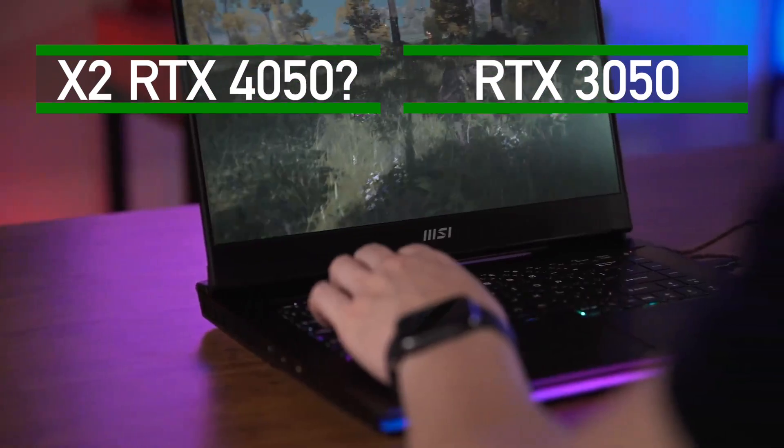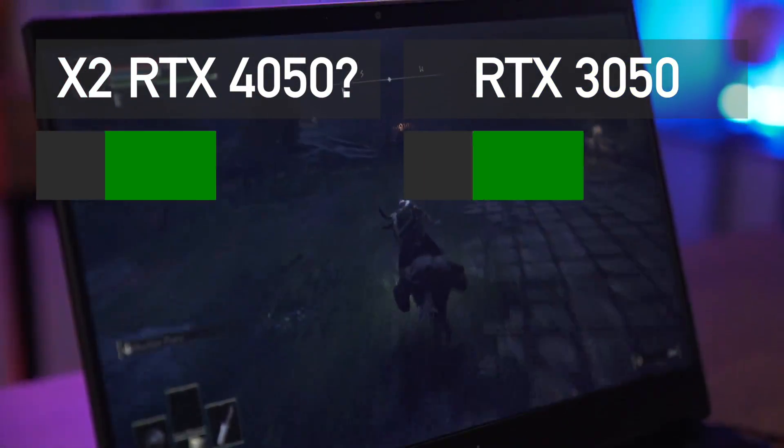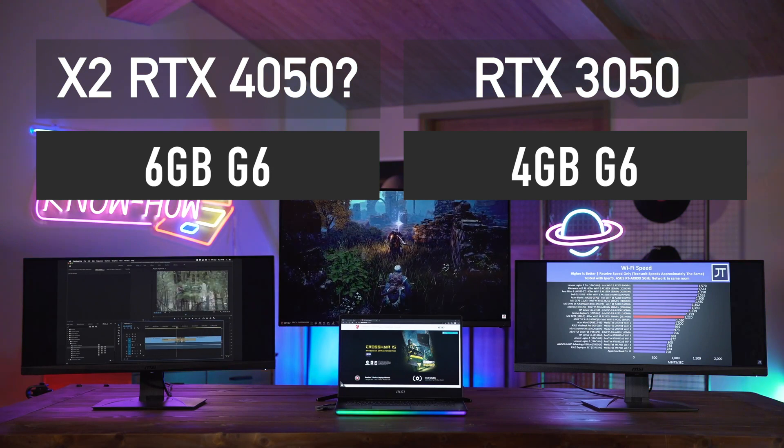The GPU codenamed X2 is the last one on the list and I think it should get the RTX 4050 name. It will come with 6GB of GDDR6 memory.